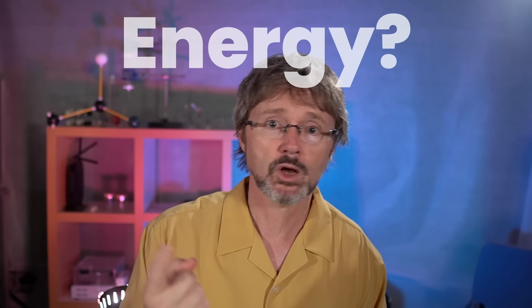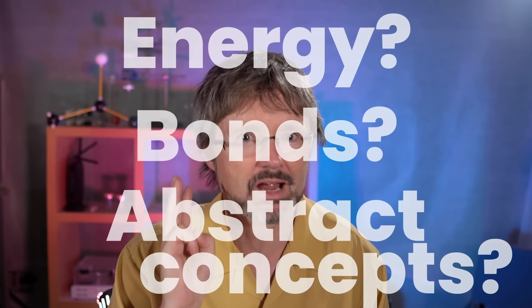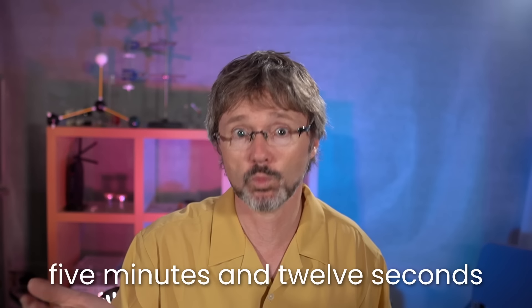Derek Muller of YouTube channel Veritasium emphatically said that it isn't. He said that atoms lose energy by making bonds and therefore the energy of a molecule is not stored there. Nick Lucid from the Science Asylum channel followed this up by saying that things are a bit more complicated, but basically said the energy is stored in the molecule as a whole and not in the bonds of the molecule. So who's right? Have the chemists been wrong all this time?